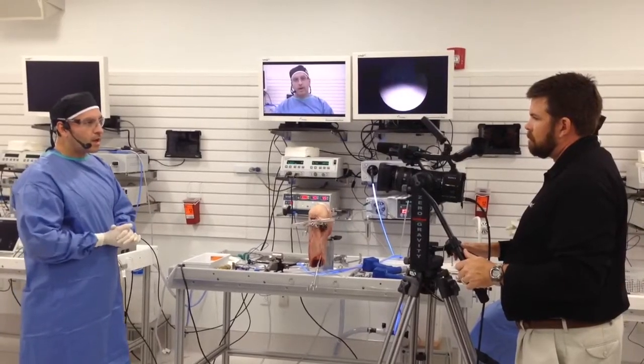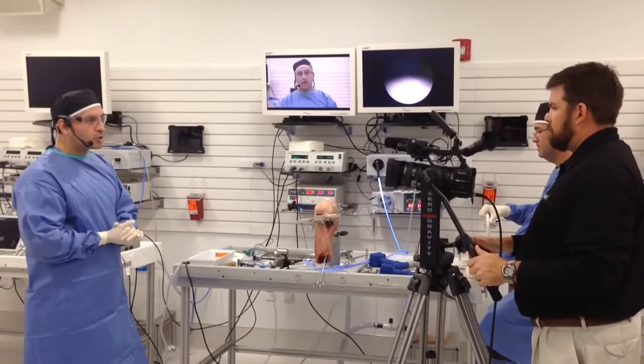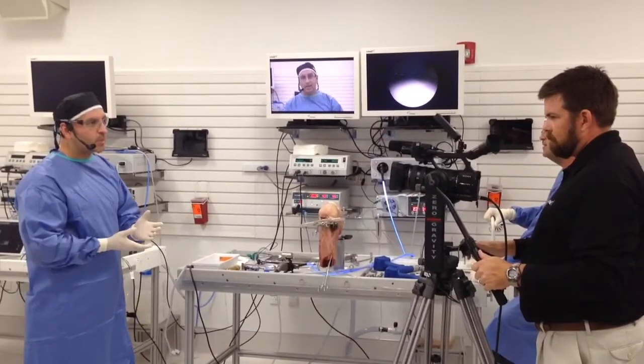Today, a combination of ACL surgery — graft-link ACL surgery in combination with an i-Balance high tibial osteotomy.